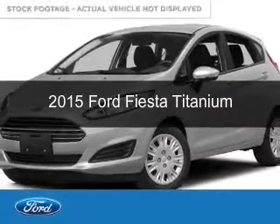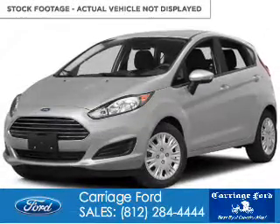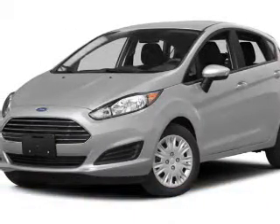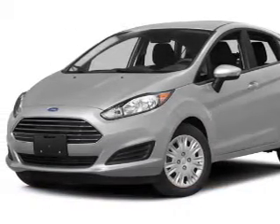This is a new 2015 Ford Fiesta. It's powered by front-wheel drive, a 1.6-liter, four-cylinder engine, and a six-speed automatic transmission.